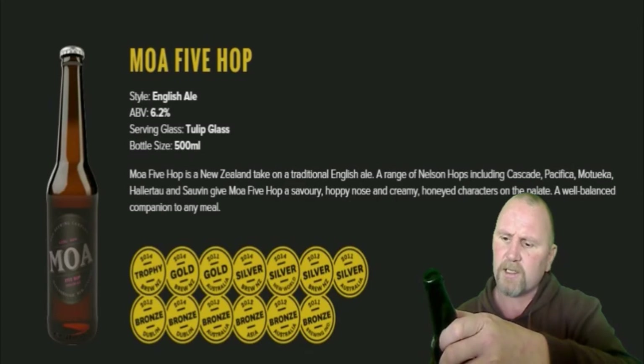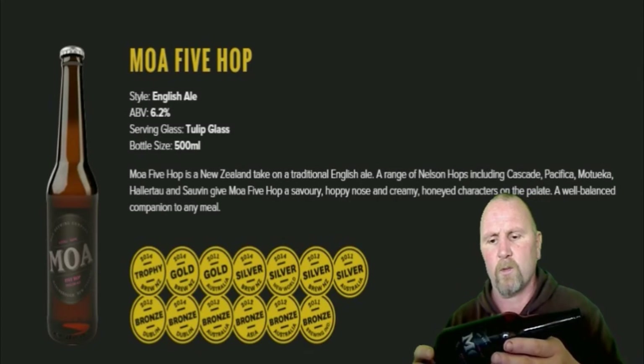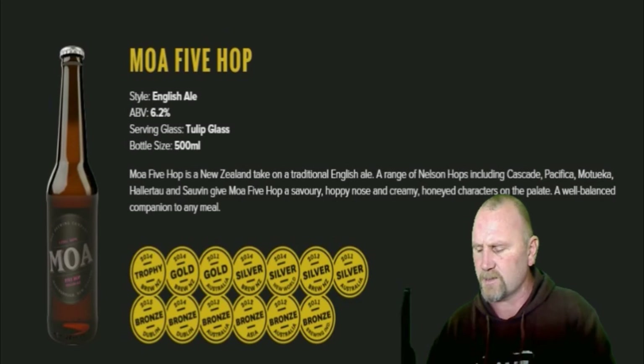Does it say... Yeah, it's bottle conditioned, so that'll be why it's a little cloudy. It doesn't say the IBUs — they don't give too much away, these guys.